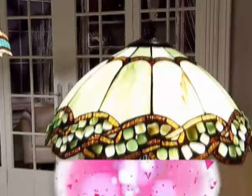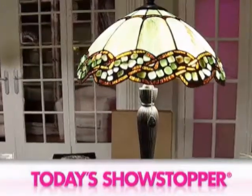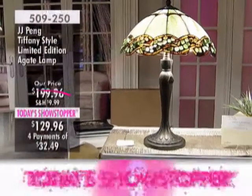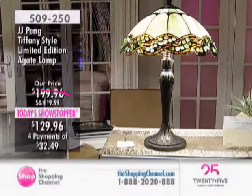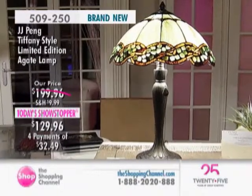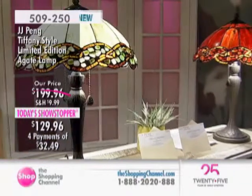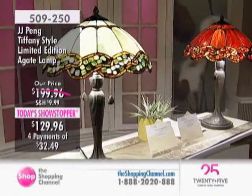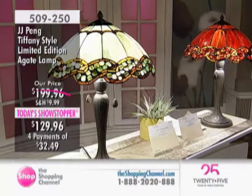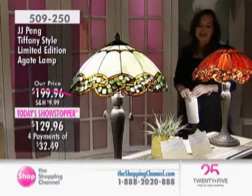Add the finishing piece de resistance to any room with our gorgeous Today's Showstopper. It's the JJ Peng Agate Table Lamp. We have it in either the green or the amber shades today. You've got a gorgeous 23 inches high, 16 inches wide, exclusive to us at the Shopping Channel. It is a stunning piece, Tiffany-style design made by JJ Peng right here at the Shopping Channel at a fantastic price of $129.96.